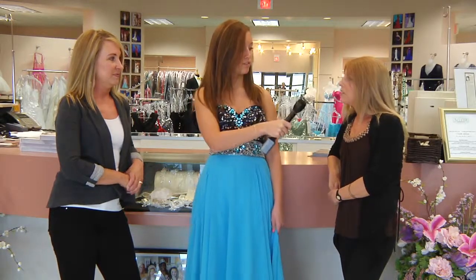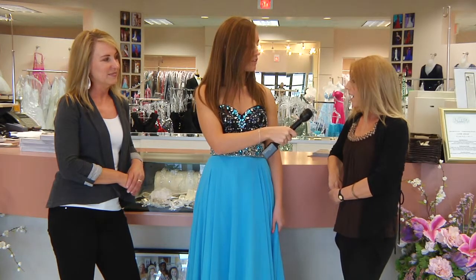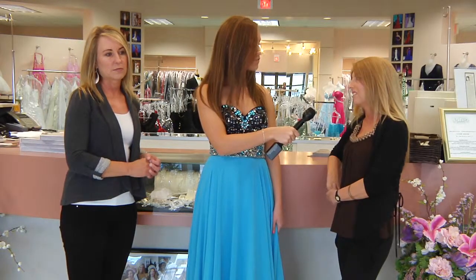Do you guys have any special events going on right now? We do. We have a trunk show going on featuring Tony Bowles styles and we also have a Sparkle trunk show, and we also have a $50 promo rack for all our girls. There are beautiful dresses for as little as $50 here.